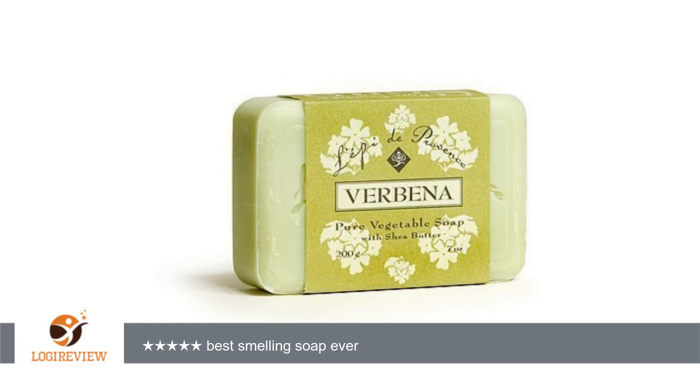A customer wrote: Another great big yum from me. I love this soap. It is so delicious smelling that I want to take a big ol' bite out of it. I am so glad that Amazon has it.